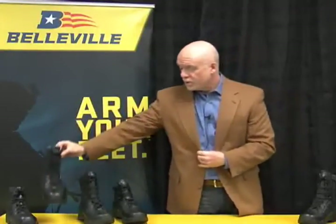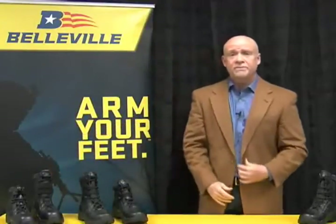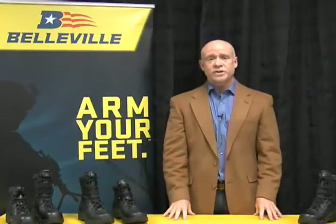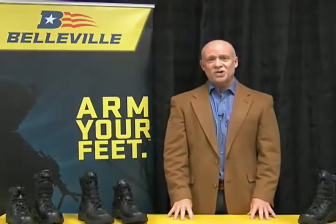This group of boots will be available from the Belleville Boot Company in April of 2014. We're very excited to have a new set of customers discover the Belleville Boot Company and the excellent products that we make. Thank you.